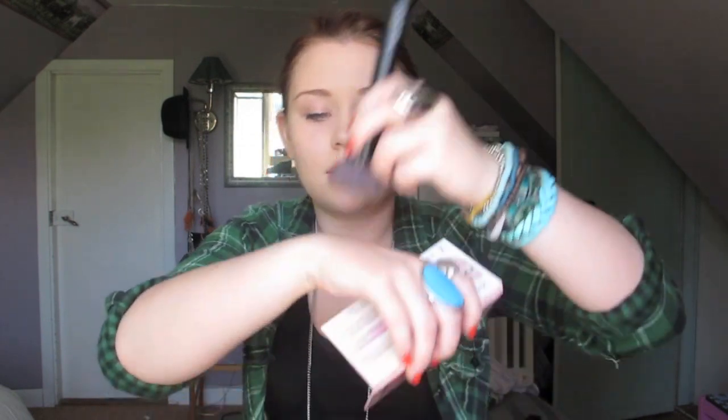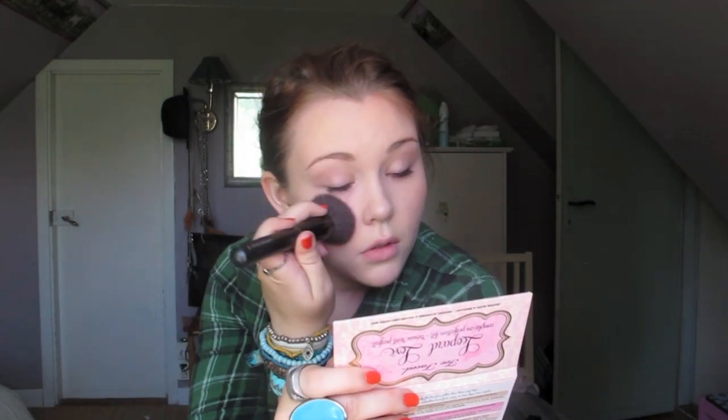I'm showing you guys how I would use this product, so I'm going to do a mini application demo. I'll start with Peach Leopard, taking it on my Sephora Professional Contour Blush Bronzer No. 43 brush — I also tend to use my Isadora Bronzer brush. I swirl it into the powder, tap it on my hand, and apply it to the slightly higher points of my cheeks, blending it up into my hairline to give a bronzed look.